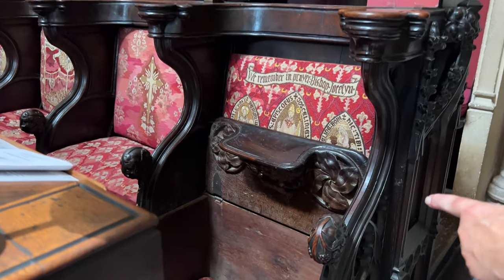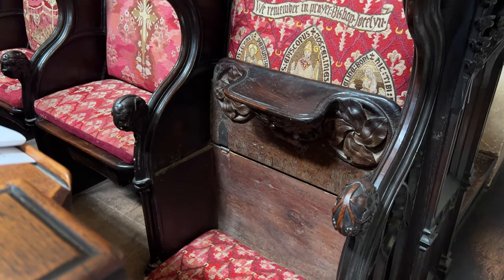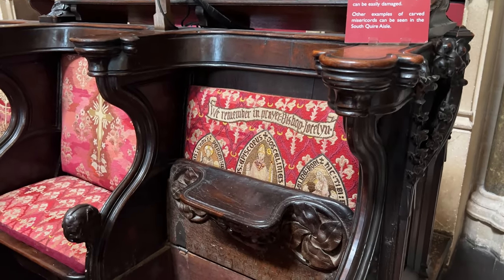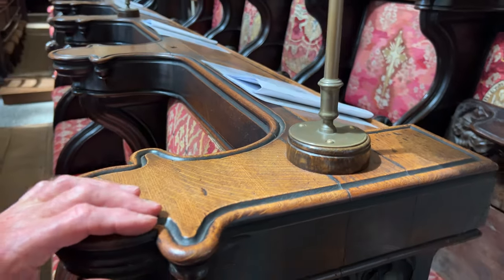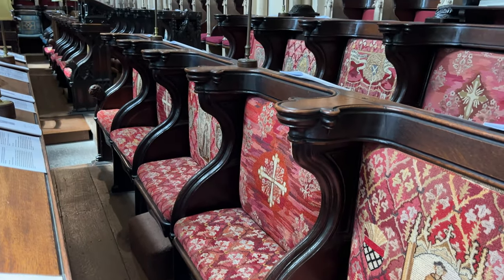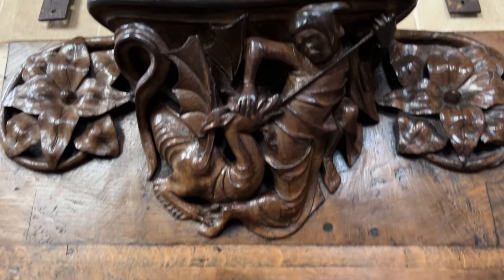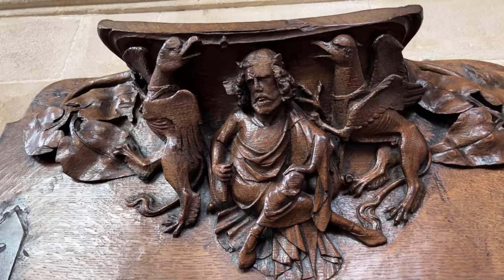Wells has some very fine misericords. The word comes from 'misericordia,' meaning pity — the seat tips up so that an elderly priest struggling to say the offices could just perch his bottom on there and seem as though he was standing when he was half sitting. They're all very old and it's a shame they're not tipped up, because there are some very funny ones — you get peasants exposing their bottoms, and geese preaching to the peasants to show what they thought of the bishop. Some 17th-century misericords on display show fanciful images like someone slaying a dragon.